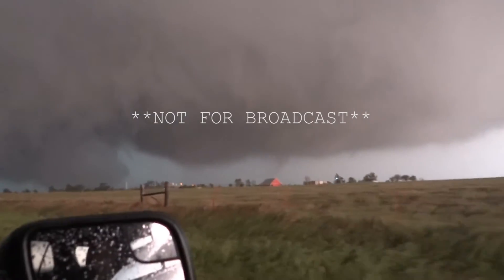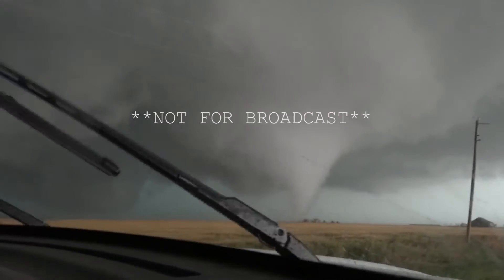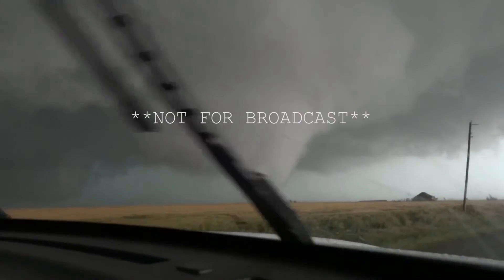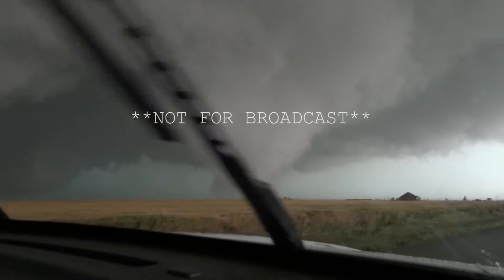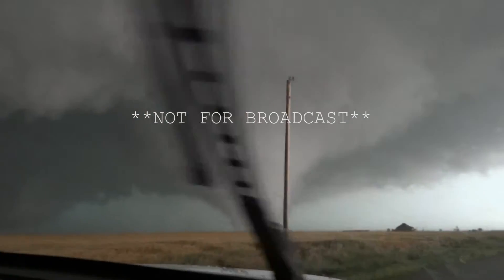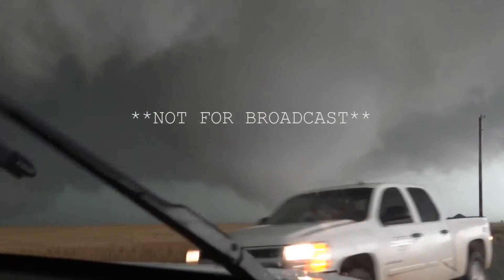Oh my God. Stay tuned to the radio. This is a severe storm warning in effect at 6:45, at 5 p.m. Central Daylight Time for northwestern Kingfisher, eastern Connerfield, Noble, and Logan Counties, at 5:56 p.m. Central Daylight Time. The National Weather Service continues to detect a severe thunderstorm — large tornado still on the ground.